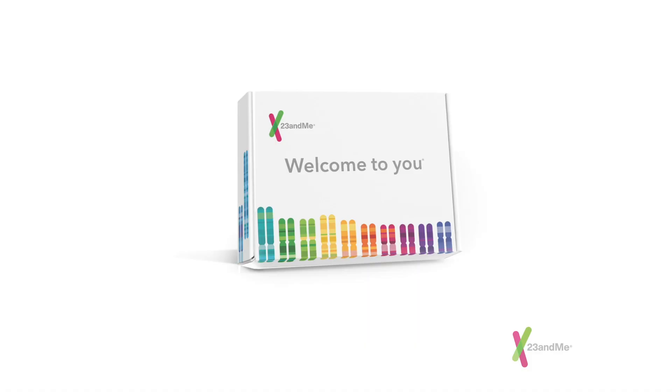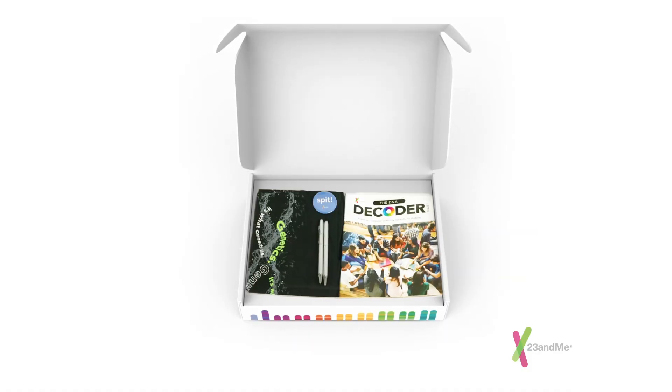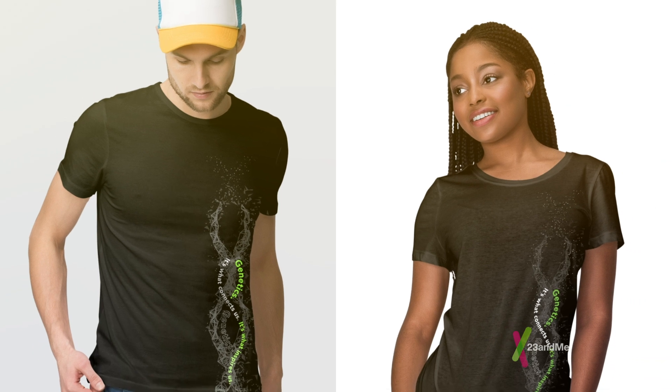Step 4: Look for a package at your door. We will send a Genetics Club box so you can launch your club in style with fun swag and educational resources.